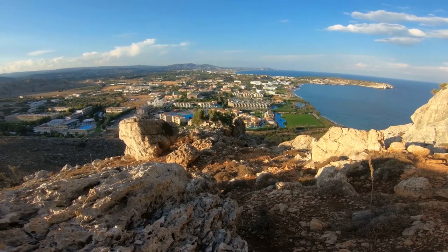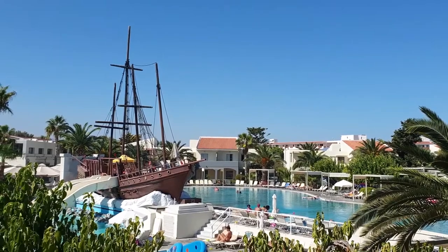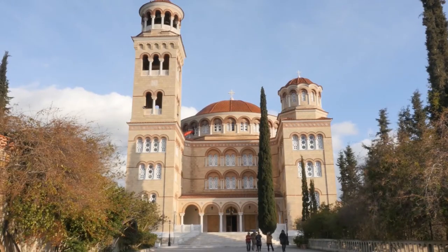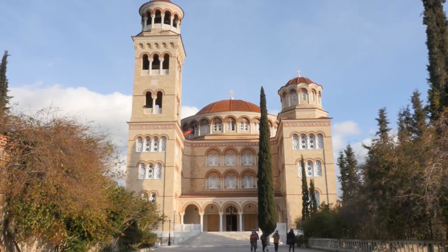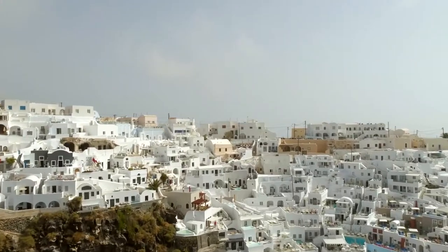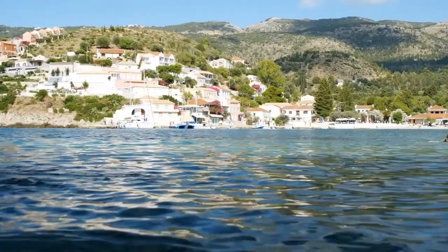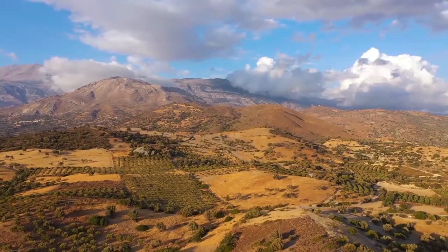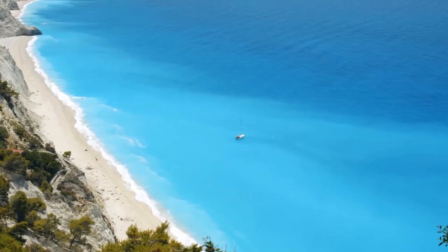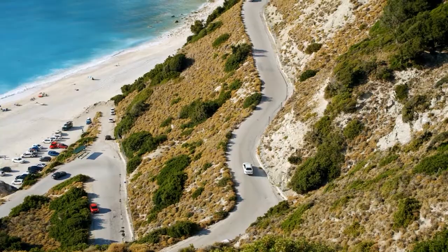Rhodes is the largest of the Dodecanese islands in the southern Aegean. It stands out from the rest because of the medieval architecture that remains from when the Knights Hospitaller wrapped the capital in impenetrable walls to repel attacks by the Ottomans. The magical old town is UNESCO listed, so its history remains beautifully preserved for visitors. Rhodes also has a history of a much more ancient kind, which can be explored at the Lindos Acropolis, the Acropolis of Rhodes, and the ruins of the city of Cameros.